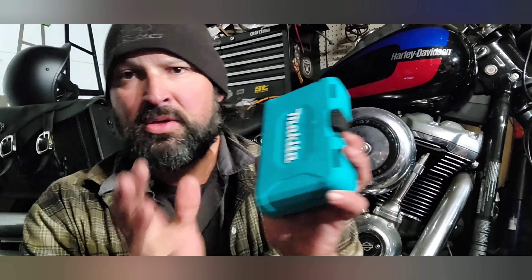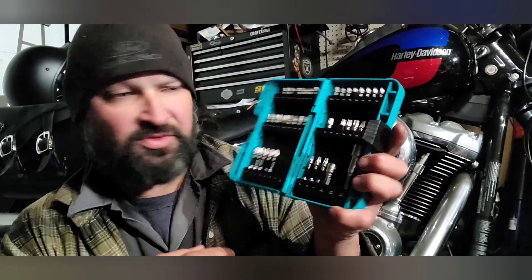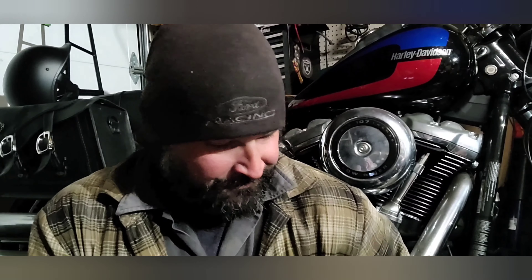Another good thing — we all need them, DIY across the board: buy a good little bit kit. I have three or four of these ones from Makita. Doesn't matter the brand, we always need bits. They're like 20 to 30 bucks — perfect little stocking stuffer or gift.